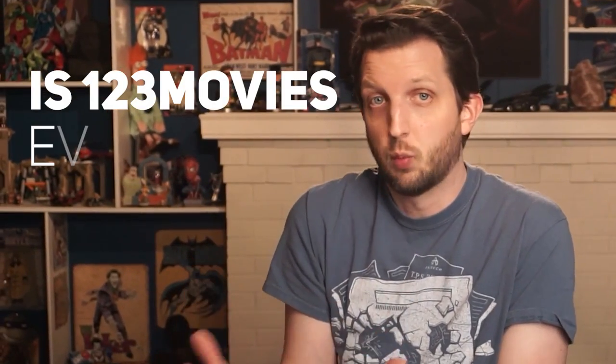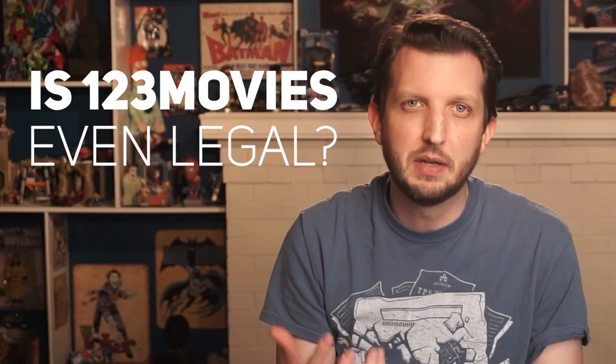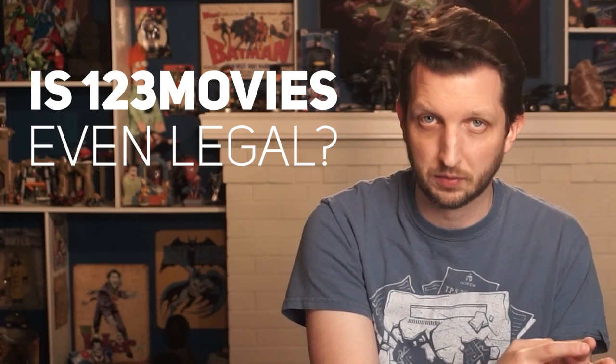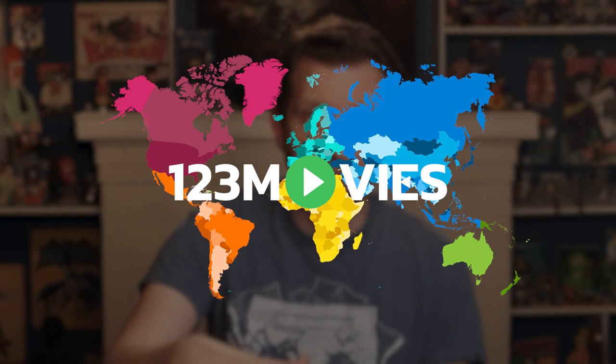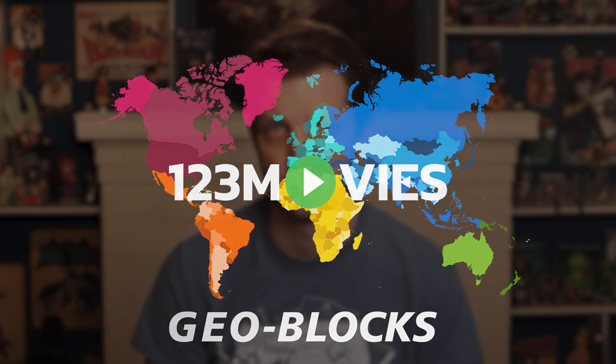So, the first question that I'm sure many of you are wondering is, is 123 Movies even legal? Well, the legality of video streaming services like 123 Movies depends on the country in which you currently reside. Each country has its own federal laws in regards to intellectual property, anti-piracy, and copyright infringement. That's why services like 123 Movies, or actually even Netflix, employ anti-VPN technologies like Geoblocks to protect their interests.